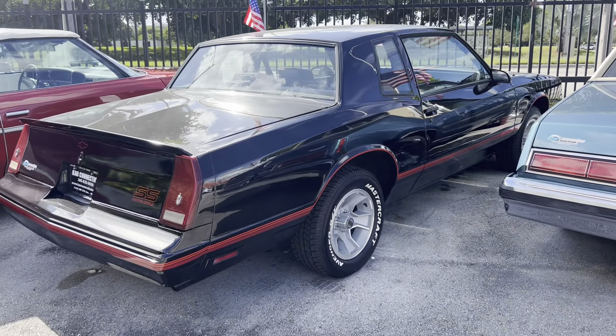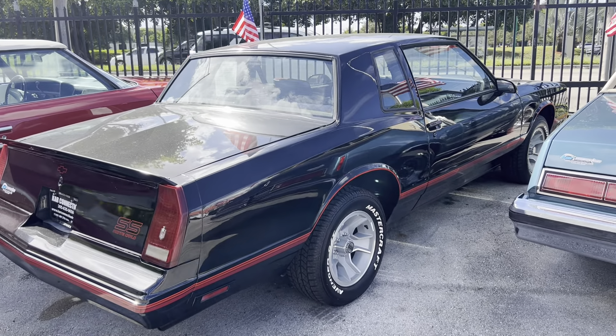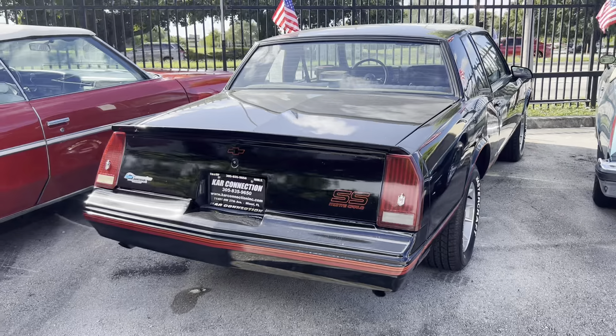1988 Monte Carlo Supersport. It's got new paint, AC, new tires, headliner — we've done everything to that car. Ready to go.